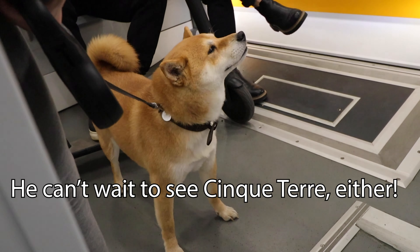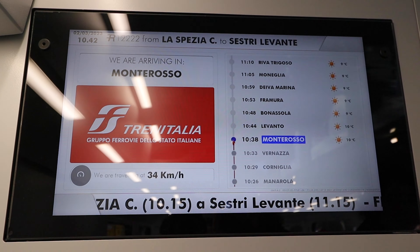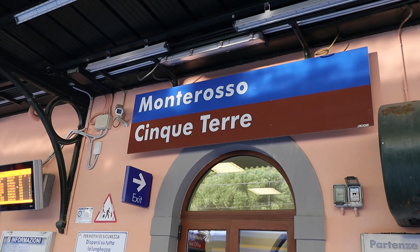This morning we are riding on an Italo train. We are in the Prima Ambiance class which gives us a reclining seat, extra leg room, and a snack served at our seat. We could also enjoy free Wi-Fi on our two and a half hour trip to La Spezia.